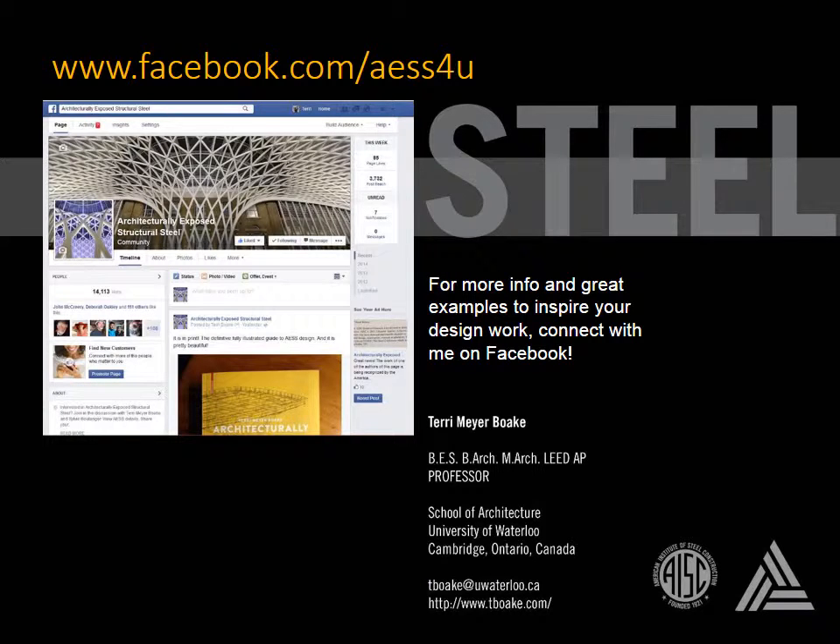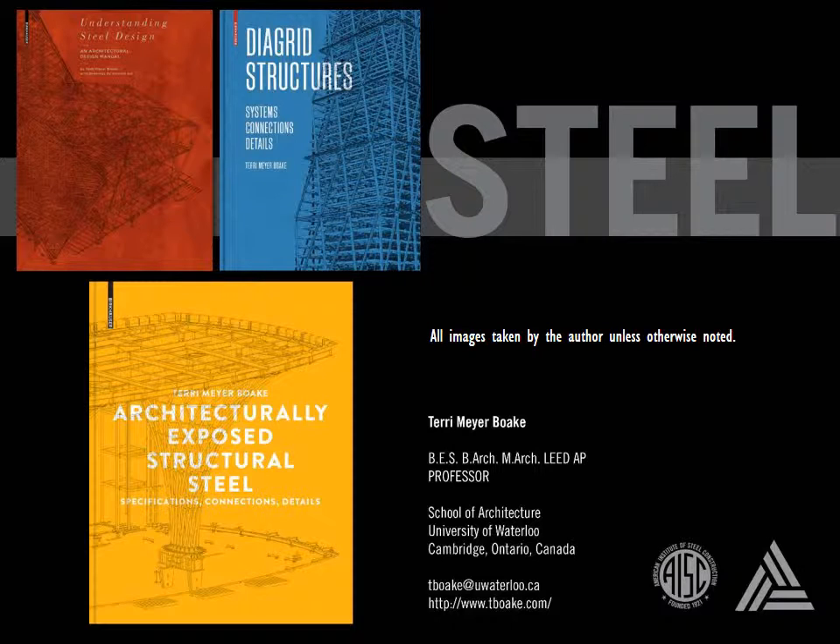I've only touched upon some of the basic ideas behind the exposure of steel in design. For more information and lots of case study examples and photos to inspire your work, feel free to connect with me on my AESS Facebook page. And for more detailed information on designing with architecturally exposed structural steel, check out this book on the topic. It is filled with plenty of photos like the ones included in this presentation, and more valuable tips on fabrication, erection, design, and detailing.